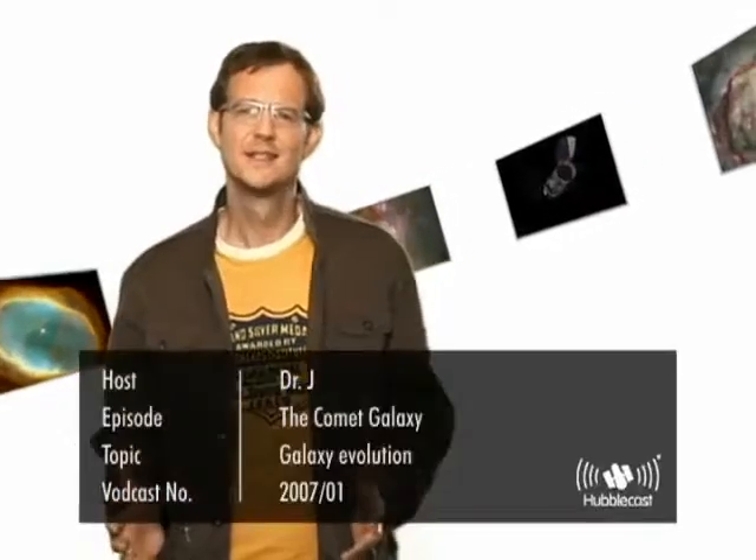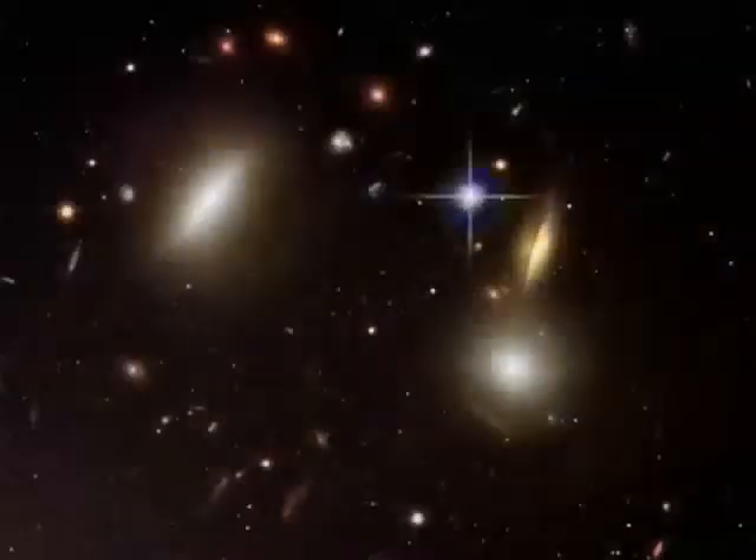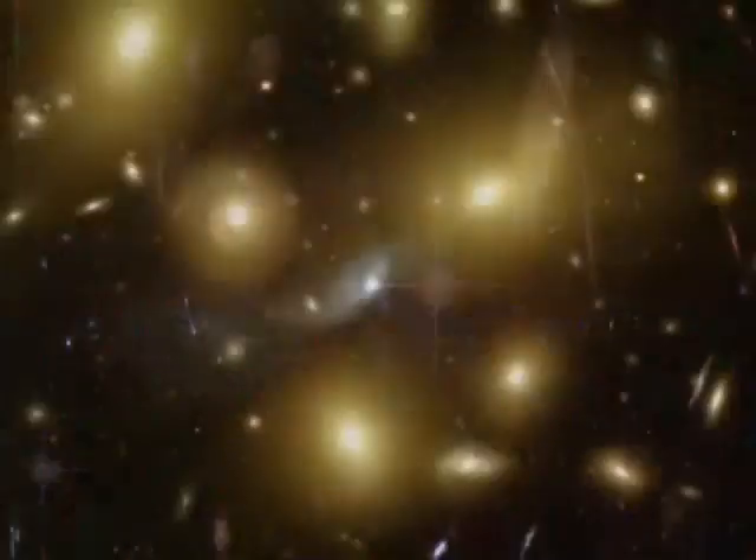There are many galaxies of different shapes and sizes in the universe around us today. Roughly half are gas-poor, elliptical-shaped galaxies with few new stars forming today, whereas the other half are gas-rich, spiral and irregular-shaped galaxies with lots of new star formation activity.